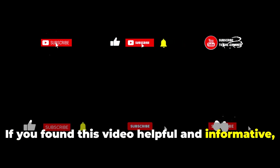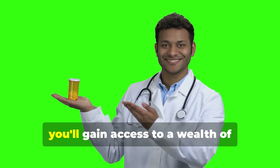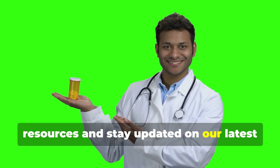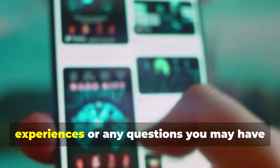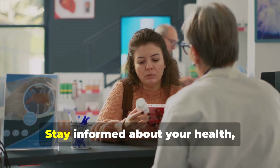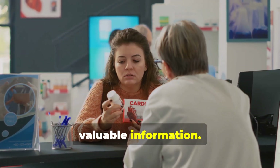If you found this video helpful and informative, please give it a like and subscribe to our channel. By subscribing, you'll gain access to a wealth of resources and stay updated on our latest health tips and insights. Feel free to share your personal experiences or any questions in the comments section below. Stay informed about your health, and we'll see you next time.